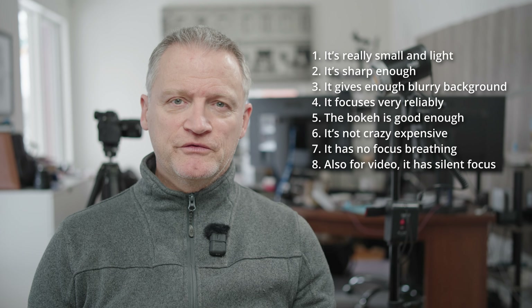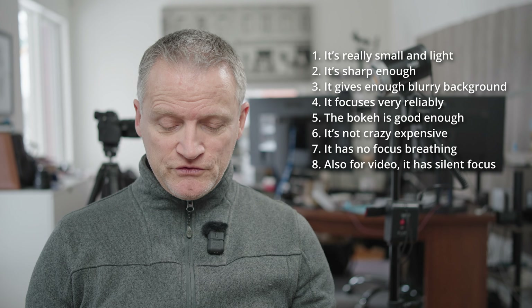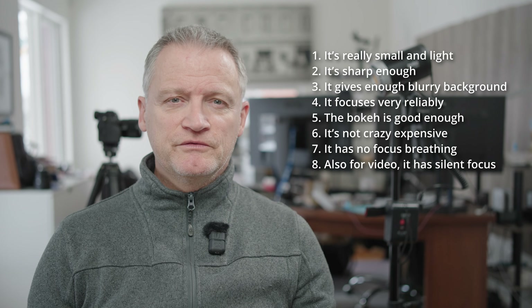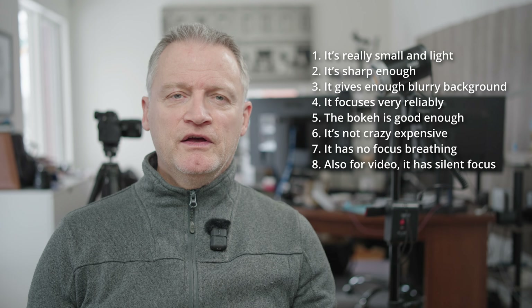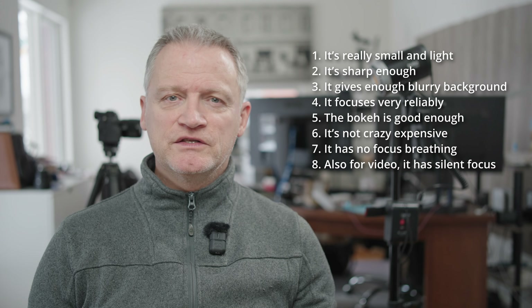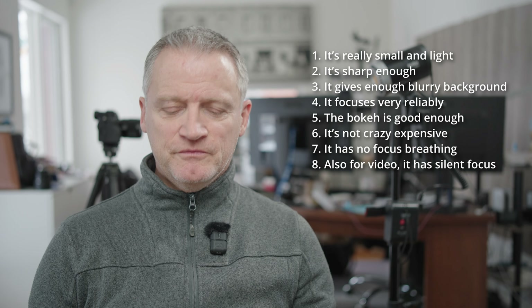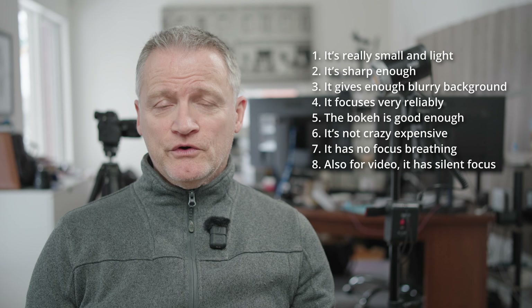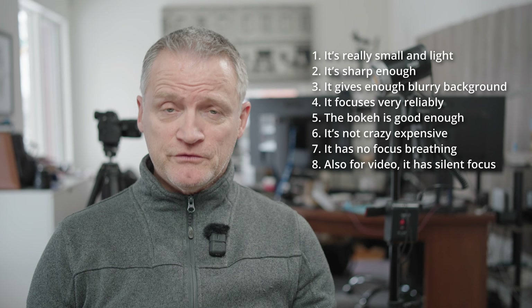I'm going to take a look at the difference between the two in a few minutes. It has to focus reliably. It has to be not crazy expensive. I run a photography business and I don't want to be spending all of my money on gear. It really has to be a workhorse of a lens. It also has to have very little or no focus breathing when it's being used for video, and for video I prefer if it has silent focus.